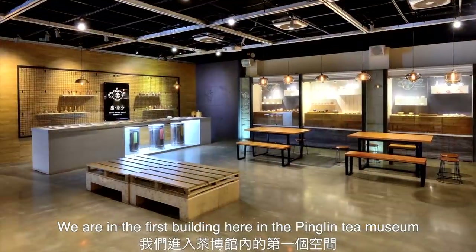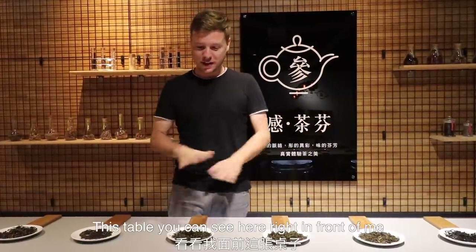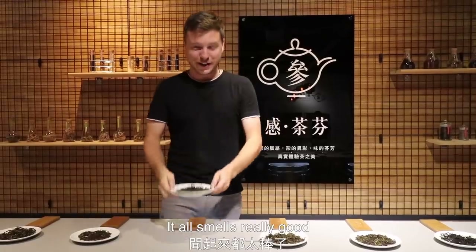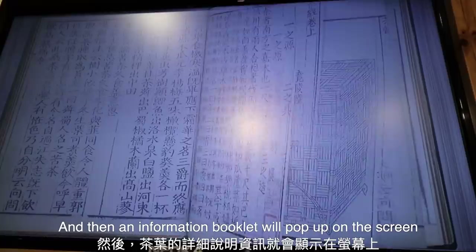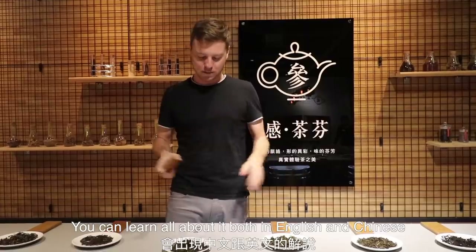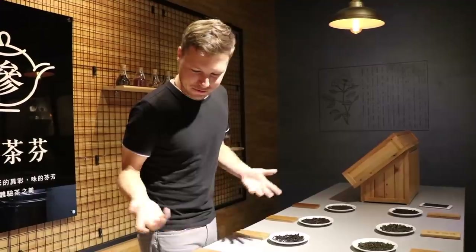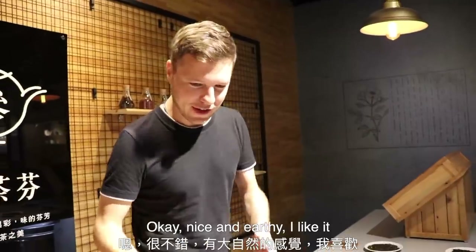We're in the first building here in the Ping Ling Tea Museum and so far it has been really really cool. This table in front of me is where I can actually pick up many many different varieties of tea. It all smells really good and you can pick up these little information placards and take them over to this machine — an information booklet will pop up on the screen and you can learn all about it in both English and Chinese. I'm going to try to figure out which one of these different varieties of teas I prefer. Nice and earthy — I like it.